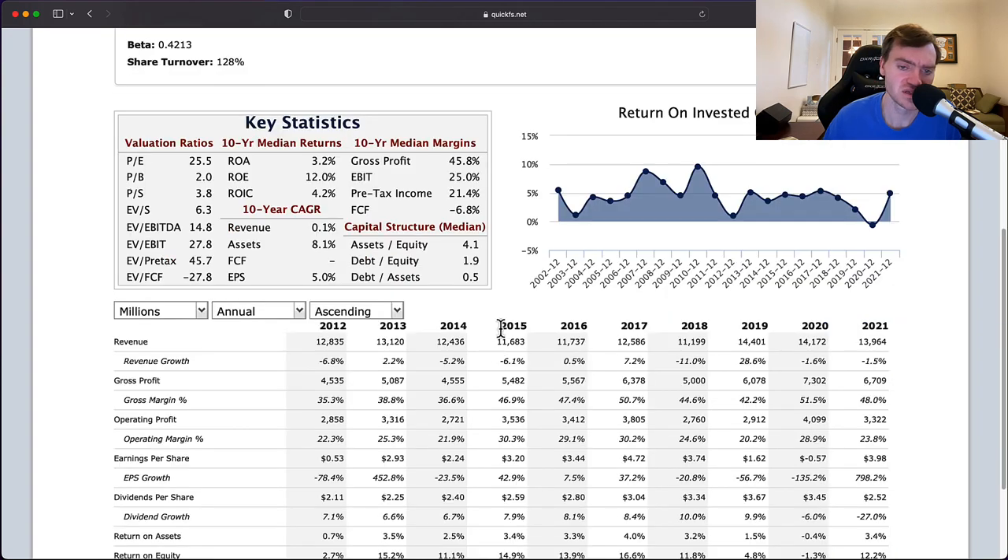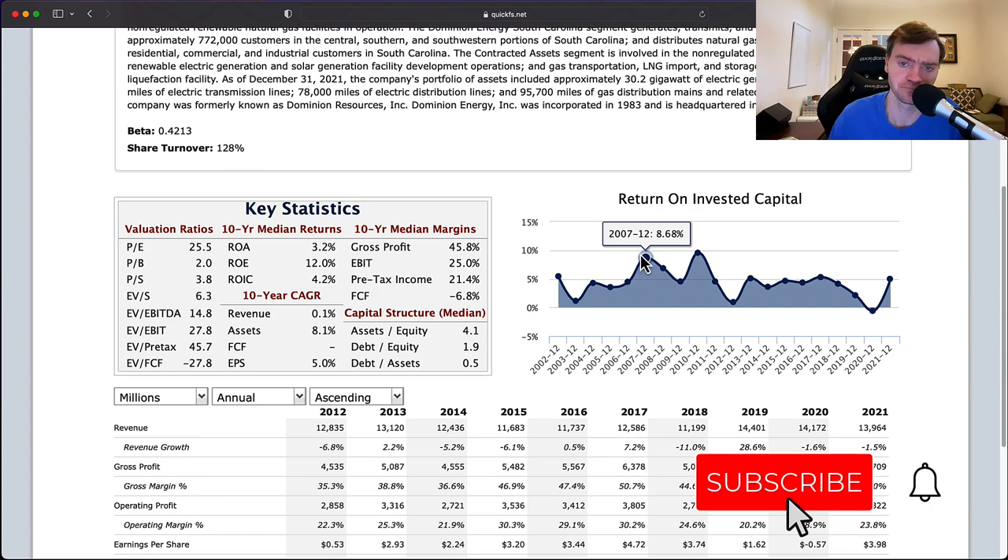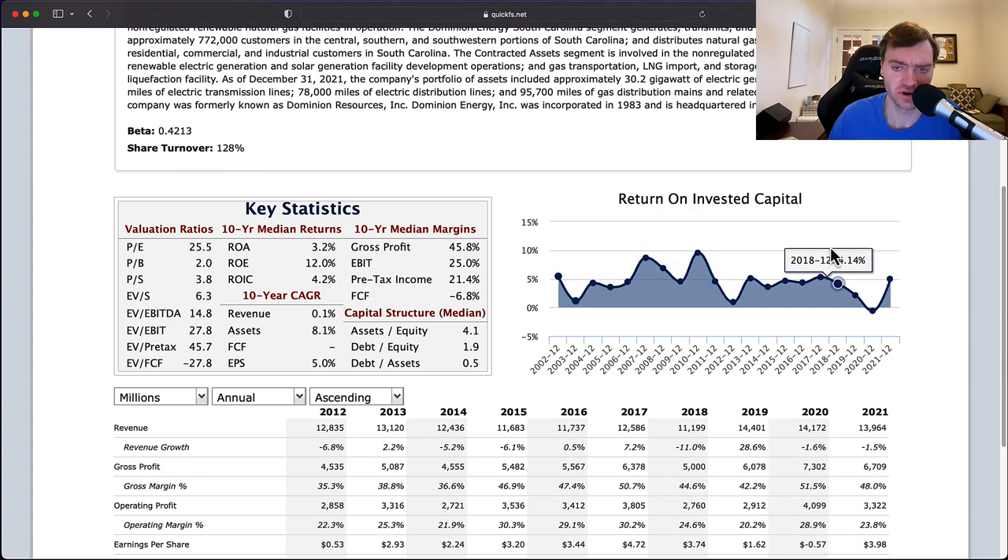However, what makes utility companies a little less quality is their return on invested capital tends to be low. This 5% line shows that most of the time — certainly over the last decade — they're earning 5% or less. The last time they earned more than 5% was 2010, and never in the last 20 years have they earned more than 10% return on invested capital. My threshold is I want every year to be above 10% ROIC, and certainly the average above 10%. Over a 20-year period, they've never hit that mark.